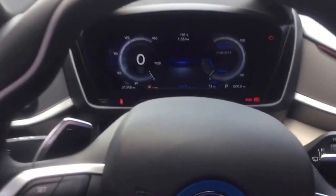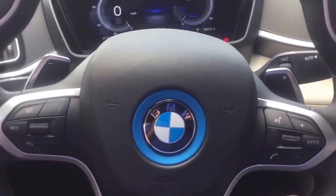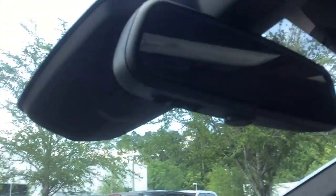Automatic headlights and windshield wipers. Sport steering wheel with the paddle shifters. HomeLink garage door opener.